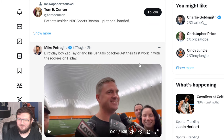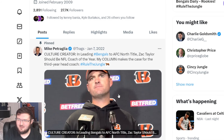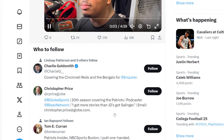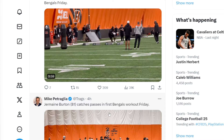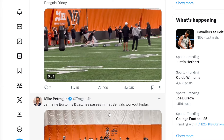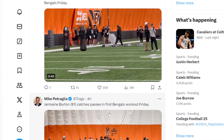Birthday boy Zach Taylor — it's his birthday. Shout out to Zach Taylor. He gets his first work with the new rookies on Friday. I'm really excited for the draft class, though I'm not as excited as last year's draft class. Last year's felt magical — everyone made the roster, everyone looked like they were going to be absolute gems, and a lot of them did end up becoming gems. This year I'm not quite as excited, but I'm still happy and so excited to see how these guys help us out for the foreseeable future.